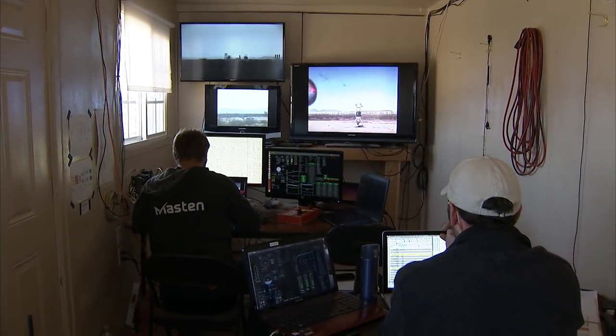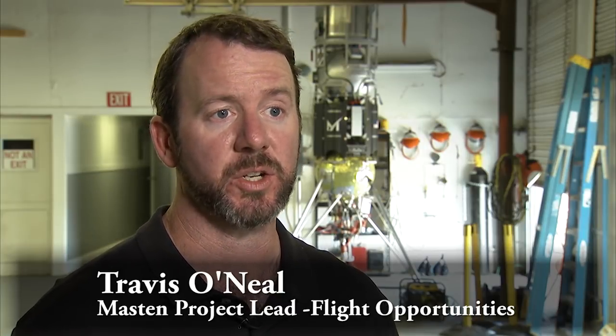Masten's out here at the Mojave Spaceport, supporting NASA's Flight Opportunities program by testing different technologies in the desert that are hopefully going to be landing on another planet one day. When you have your payload and it's going to go land on Mars, it's really nice to know how it's going to function in that landing environment.